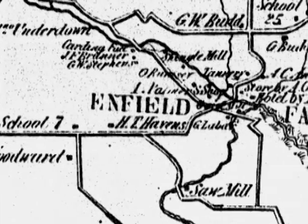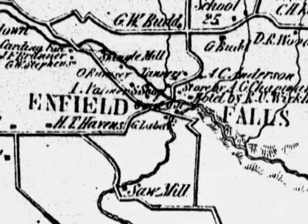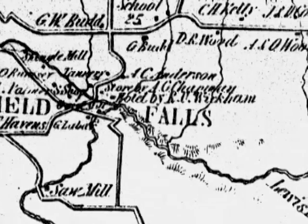Discover how Enfield Creek's water power was the focus of a small agricultural community in the 19th century known as the Hamlet of Enfield Falls by touching the Hamlet of Enfield Falls button.